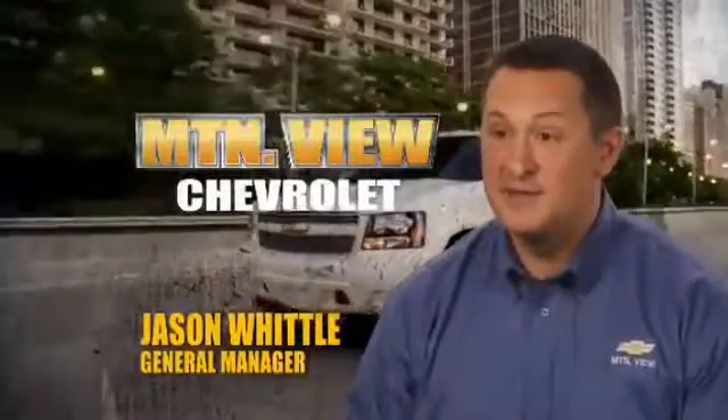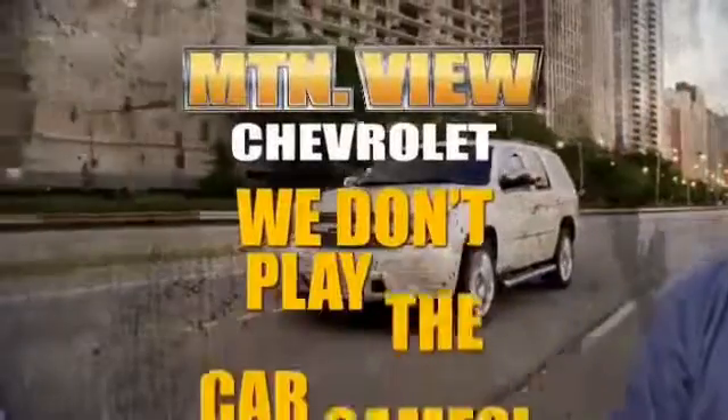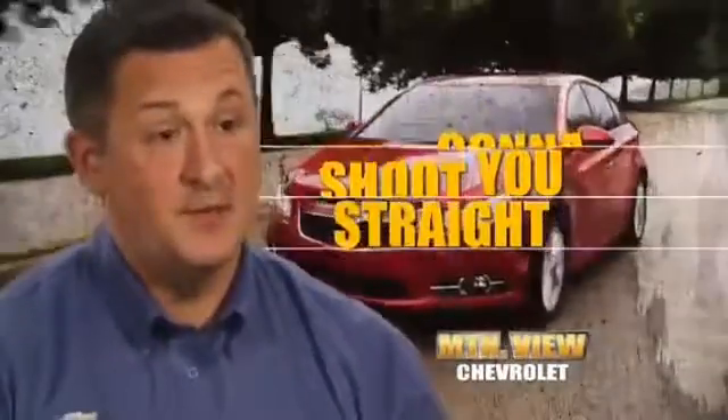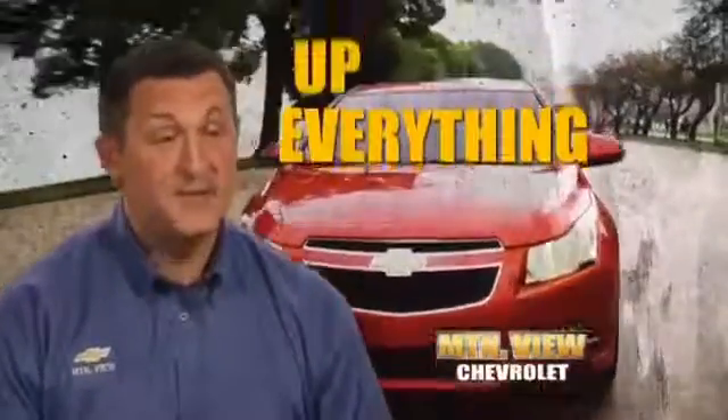Our philosophy on price at Mountain View Chevrolet is we don't play the car games. We're going to shoot you straight forward, tell you exactly what we're giving you for your car, what's your rebates, all your discounts, and everything up front.